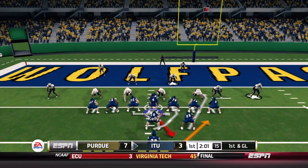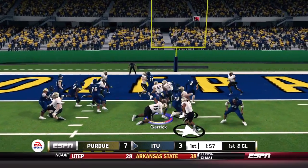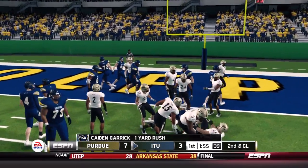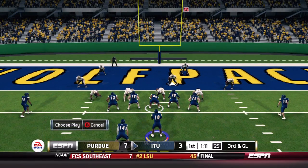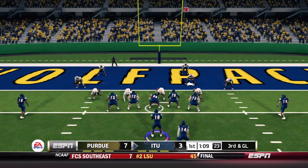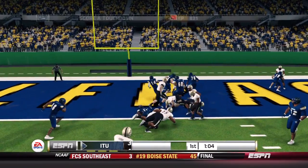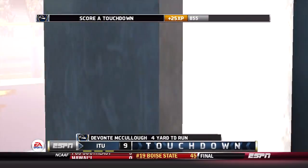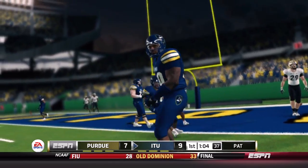Kate Gehr checks in on first and goal, carries for a short one-yard gain. A couple plays later on third and goal, Devontae McCullough checks in with Bishop in the backfield. On the goal-line option, McCullough keeps it, is met at the goal line, but spins in for the touchdown. He used that big frame to get in for the score. Illinois Tech retakes the lead with a little time left in the first quarter.